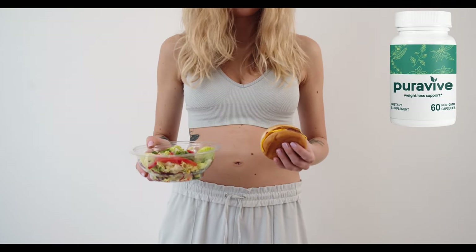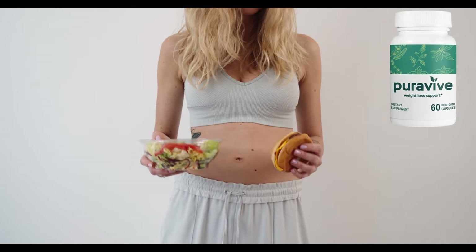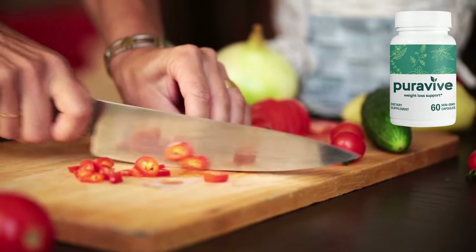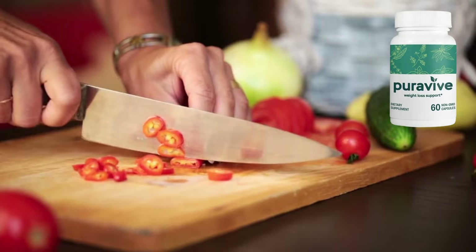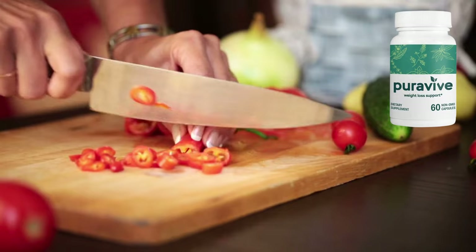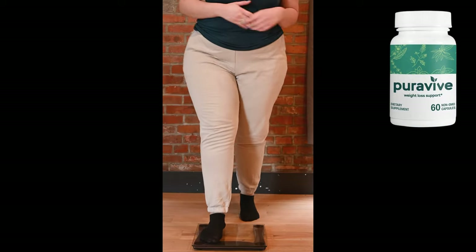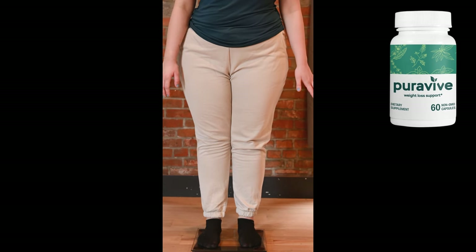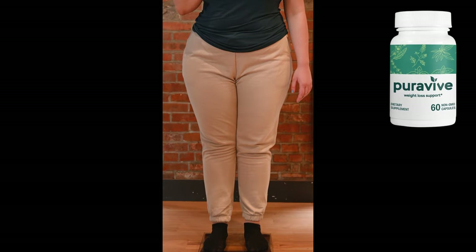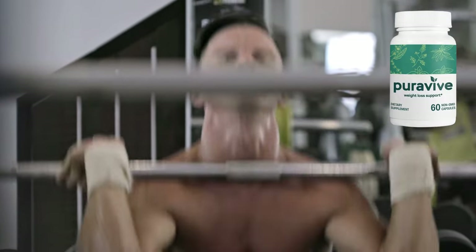How does Puraviv actually work? It's formulated with a combination of science-backed ingredients like green tea extract, caffeine, cayenne pepper, and more. These ingredients work together to increase your metabolism, naturally boost energy, and support your body's fat-burning processes. Green tea and cayenne pepper have thermogenic properties, which means they can help your body burn more calories even while at rest. These are proven ingredients shown to make a difference in weight management. By taking Puraviv, you're giving your body the tools it needs to burn fat, reduce cravings, and boost your energy all day long.